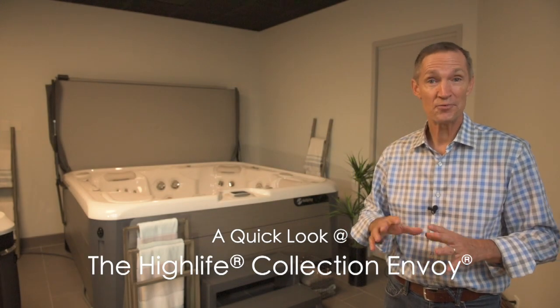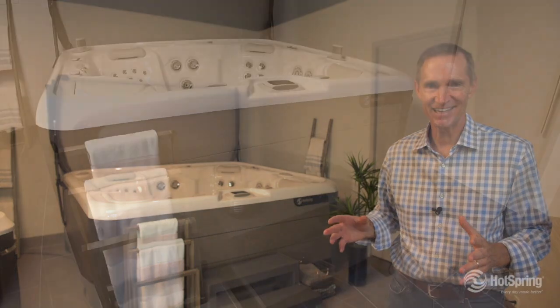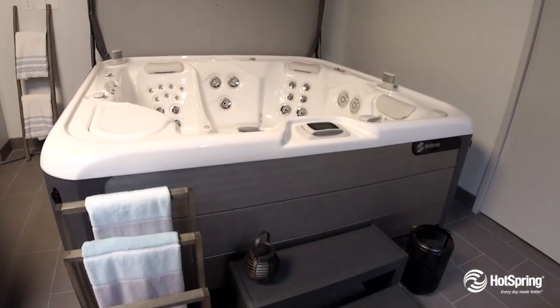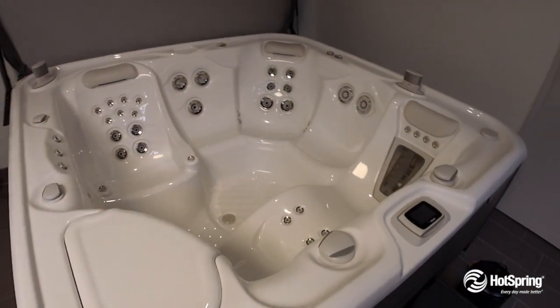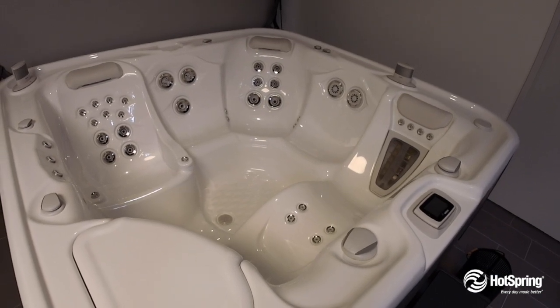The Hot Spring Envoy is our premium single-lounge, large spa with comfortable seating for up to five. One of the things you'll love is the range of massage. It features the Moto Massage, which is a massage like no other, as well as six other varieties of exclusive jets.